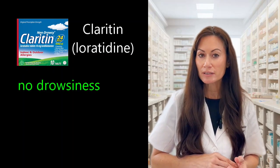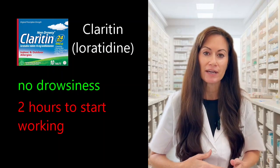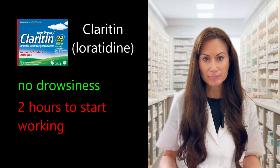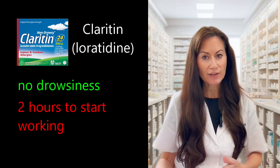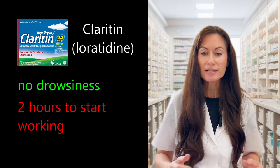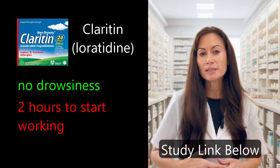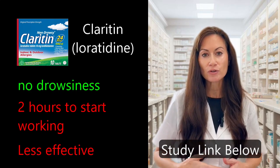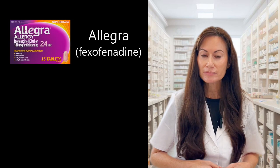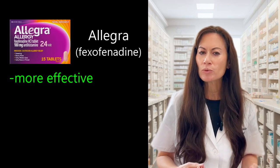Claritin takes the longest to start working — about two hours to become effective. However, if you take it every day at the same time, it will continuously be effective. According to a 2023 meta-analysis that looked at 18 different studies, loratadine was shown to be a bit less effective than the other oral antihistamines.